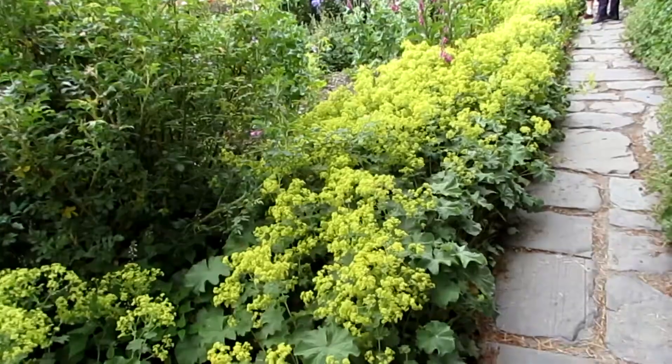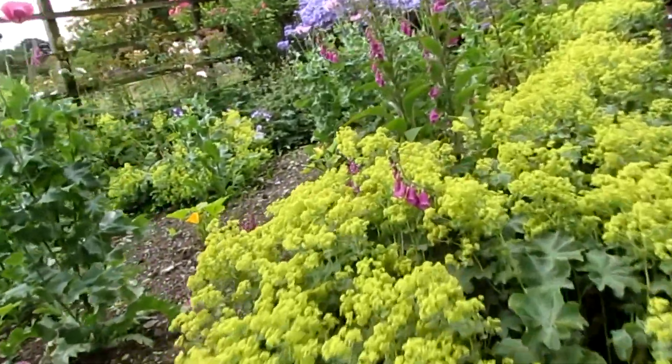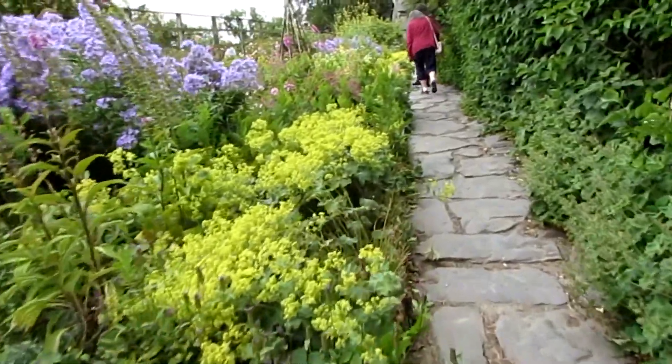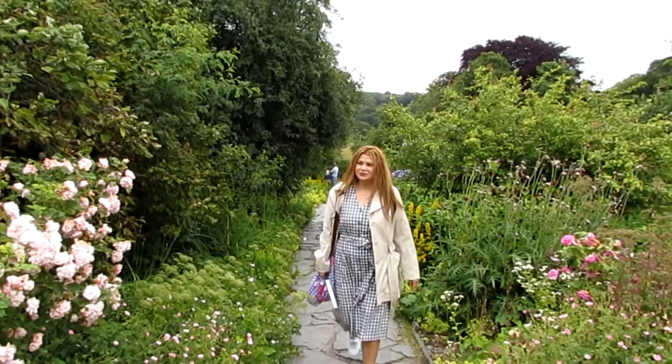Good morning. Here I am at Beatrix Potter's Hilltop House. The first part of the house was built in the 1600s, I believe. Then towards the back of the house in the 1700s. And then there is a room called the New Room, which was built in 1906.